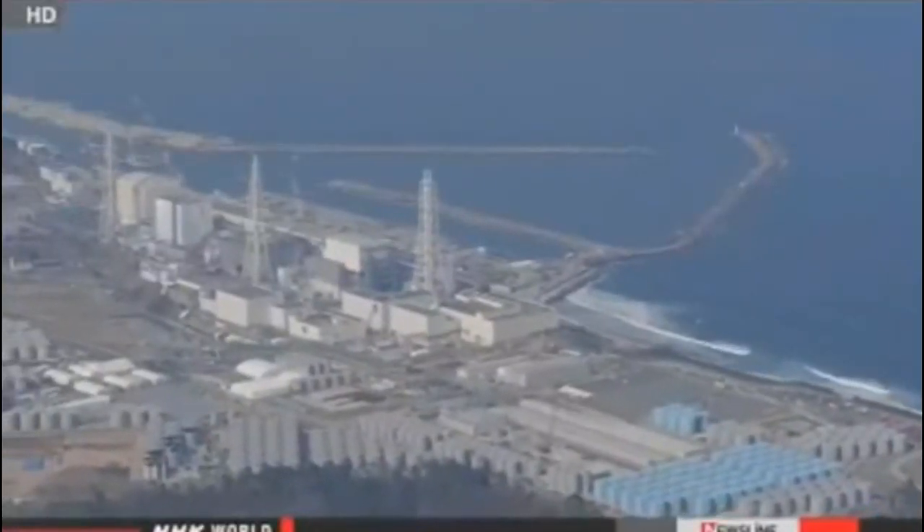They are calling on engineers to study ways to block radiation without using water. Officials also ask engineers to develop imaging technology to monitor fuel debris in a radioactive atmosphere. The government will begin accepting proposals in June.